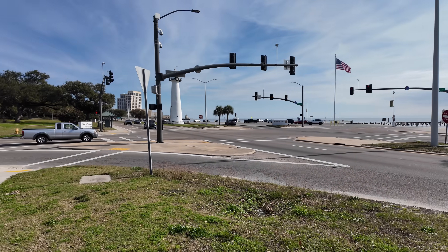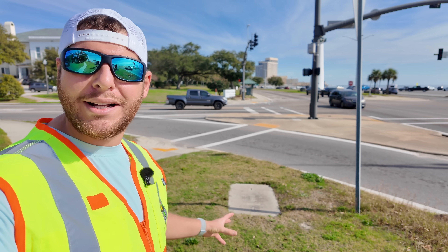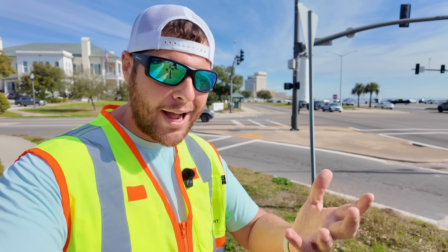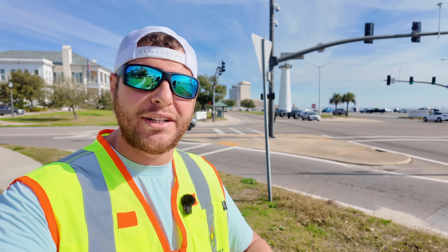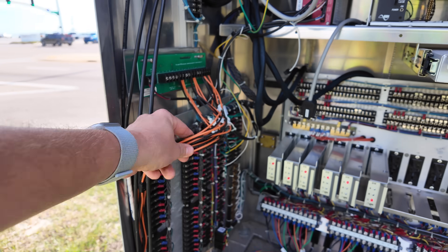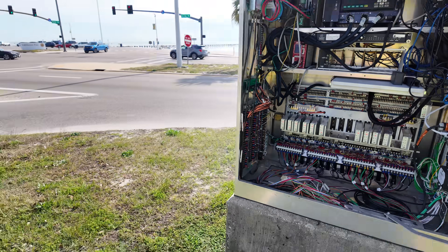Pull boxes are simply a box that's underground where we can push our conduit in. Conduit is simply a pipe, usually made out of PVC, that we can pull those cables through. So you can see how these cables here make it from this cabinet all the way to each of the pedestrian push button devices on all of these poles.